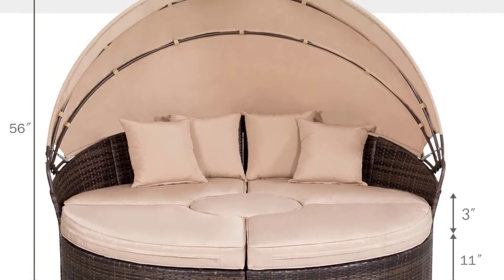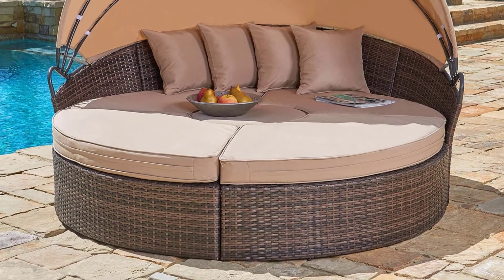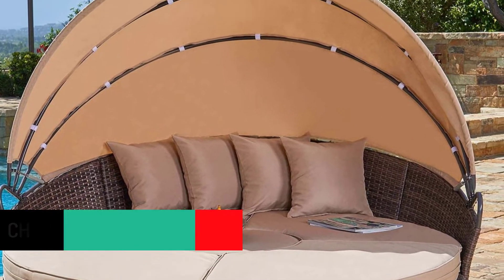You can place it outdoors without the worry of it getting wet. It is easy to assemble and the material is durable. You will definitely have comfort and style in one with this Suncrown Outdoor Furniture Wicker Daybed. It is very affordable and you can get it right away on Amazon.